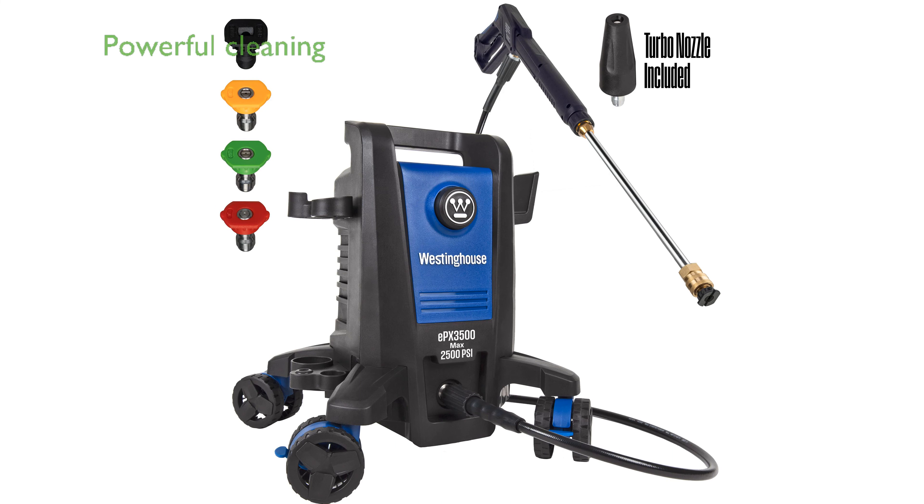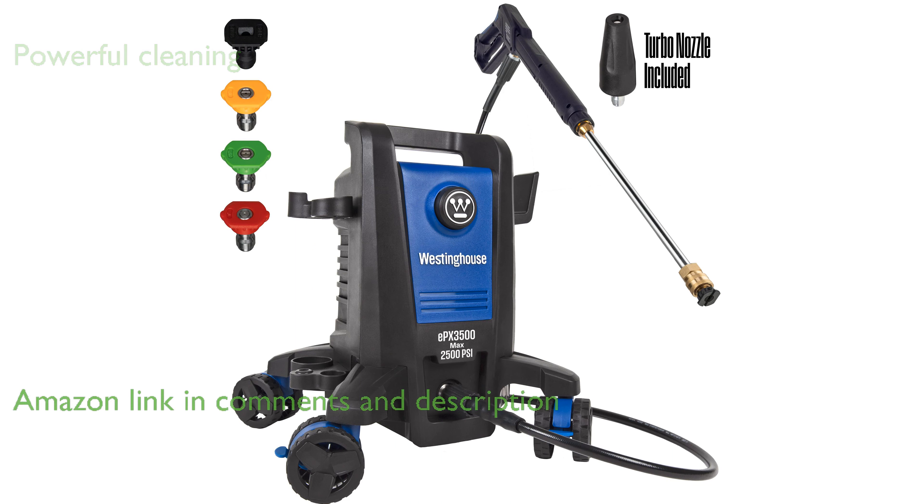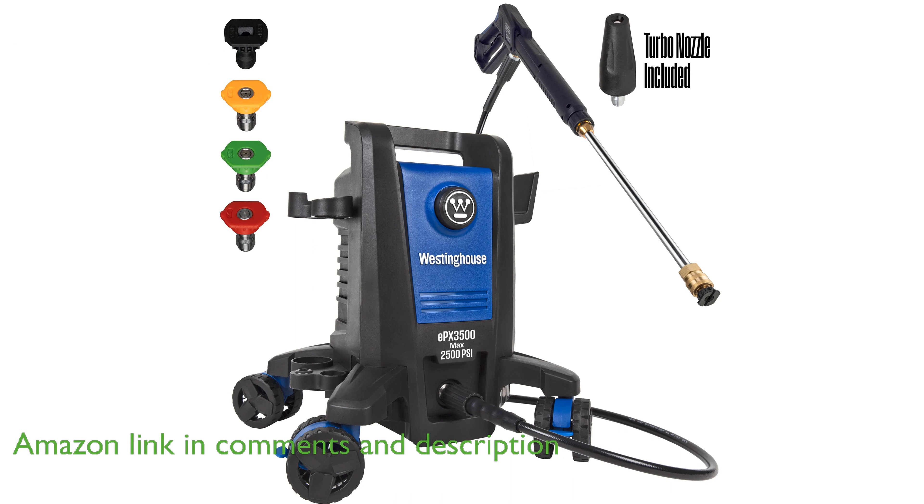The Westinghouse EPX 3500 electric pressure washer is a powerful cleaning tool with a maximum pressure of 2,500 PSI and a water flow rate of up to 1.76 gallons per minute.